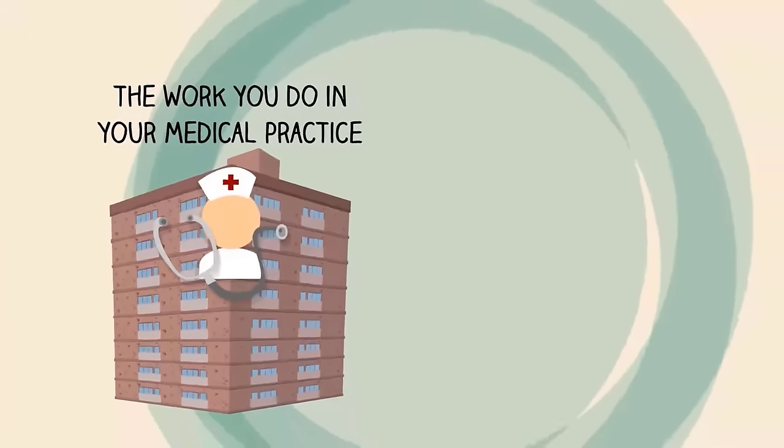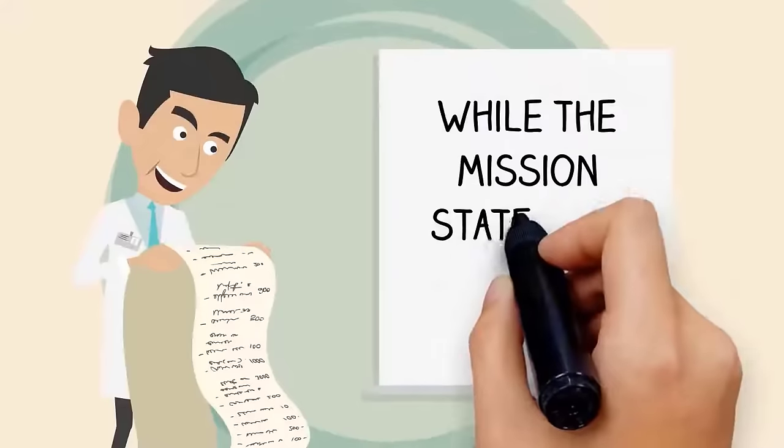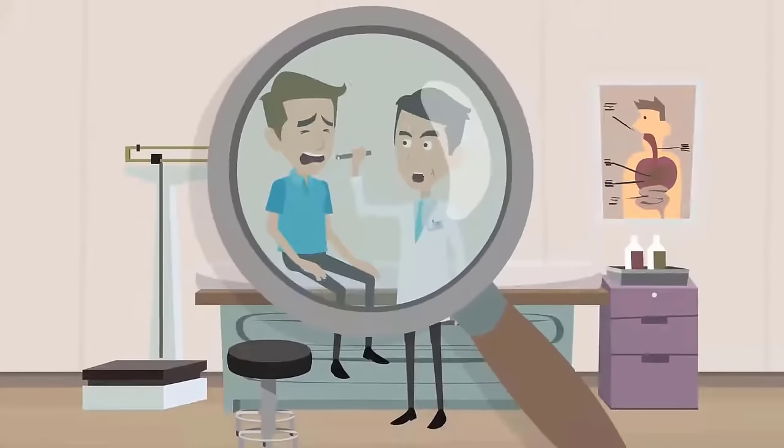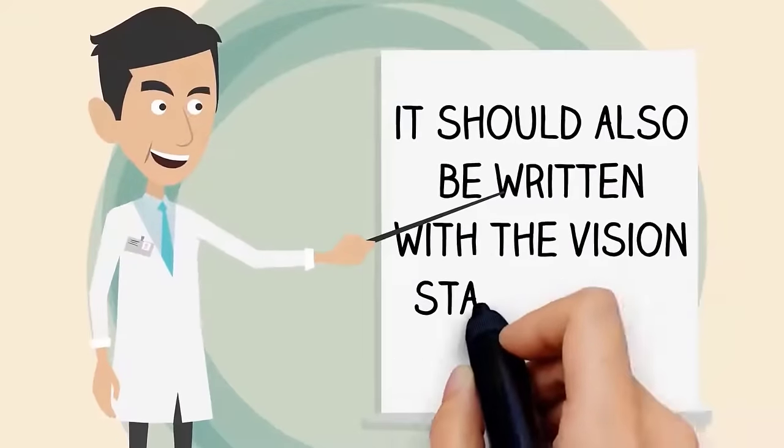Your mission statement details how you plan to go about achieving such a vision. It connects the work you do in your medical practice with the overarching goal of realizing your vision. While the mission statement should be more granular, focusing on the type of medicine you practice and patients you serve, it should also be written with the vision statement in mind.